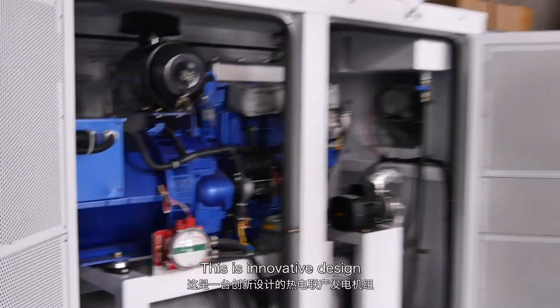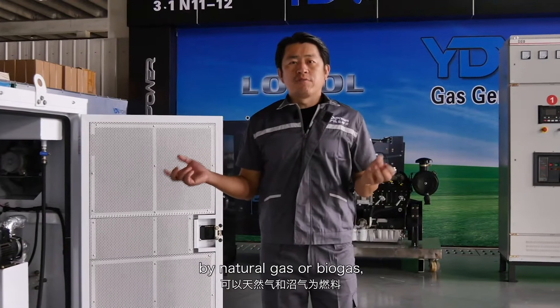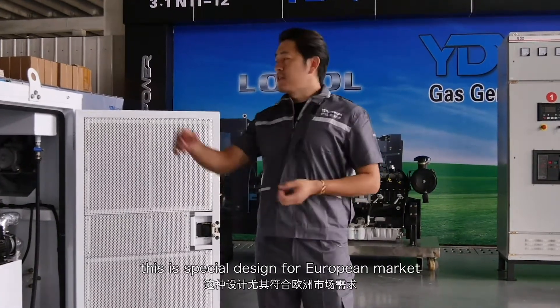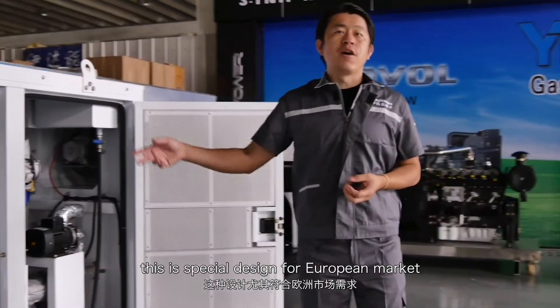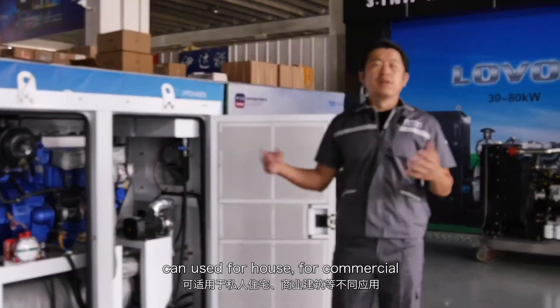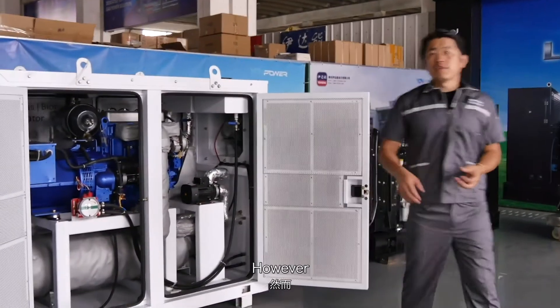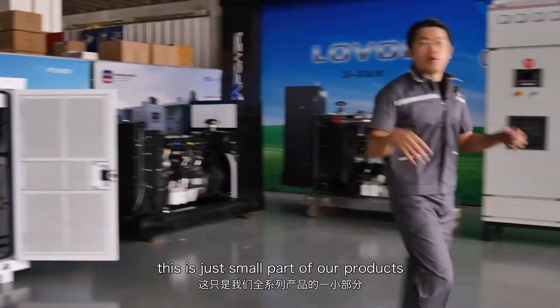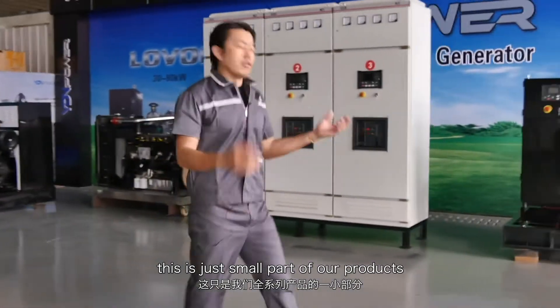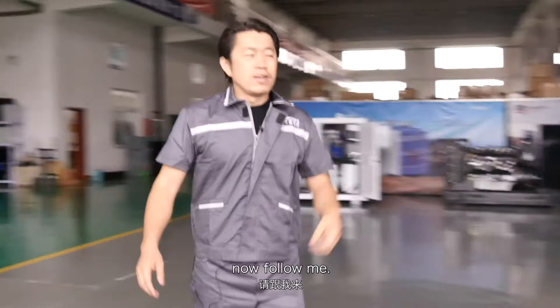This is an innovative design. We call it the coal generator, fueled by natural gas or biogas. It is specially designed for European markets. It can be used for a house, for commercial, for different applications. However, this is just a small part of our products — I would like to show you more. Now follow me.